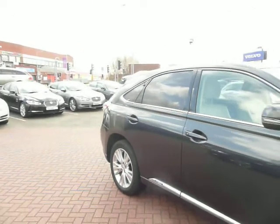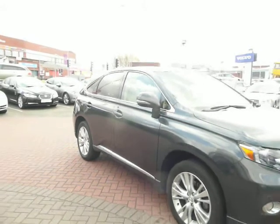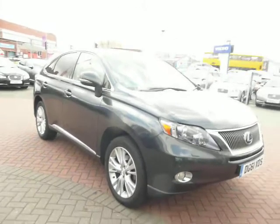Tax is £125 on this car. On the outside, there is a small mark on the front near side wheel that would need refurbing.